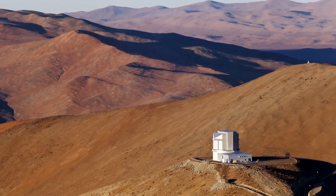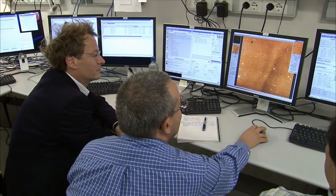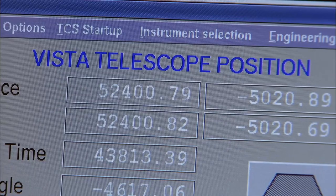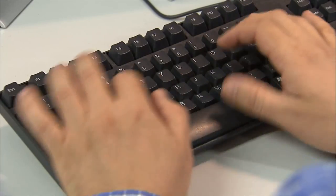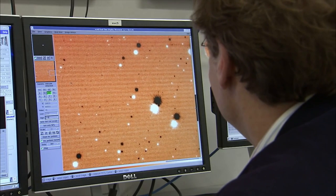VISTA and the VST produce immense quantities of survey data, and hugely increase the scientific discovery potential of the Paranal Observatory. The data is stored in vast archives of images and catalogues of objects that can be picked over by astronomers for decades to come.